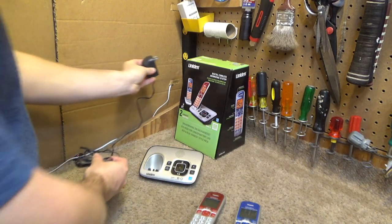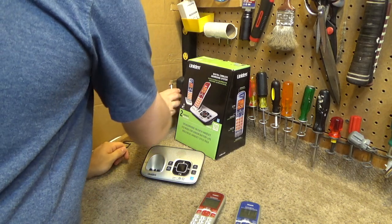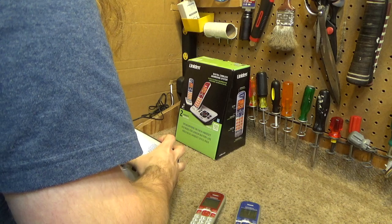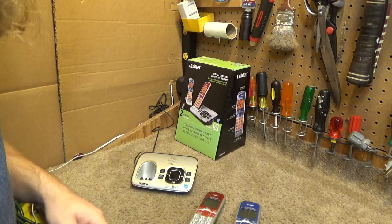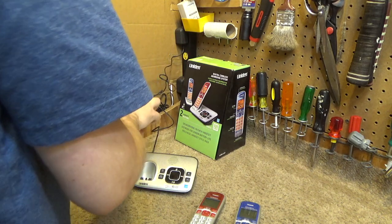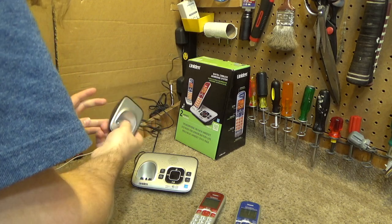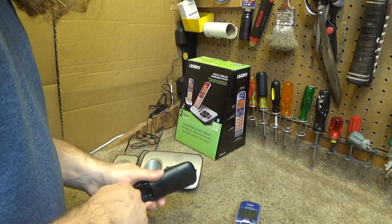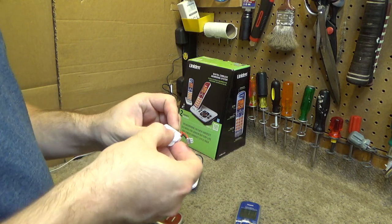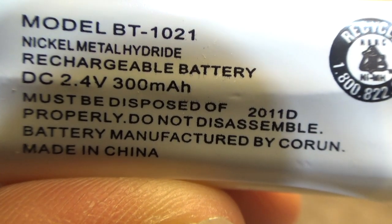Let's plug this in and power up the base. Looks like that booted up properly. Now let's plug in the cradle. There's really no way to tell if that's booted up properly or not. The handsets had batteries plugged in, so these batteries are probably not any good anymore. These are the nickel metal hydride batteries, model number BT-1021.